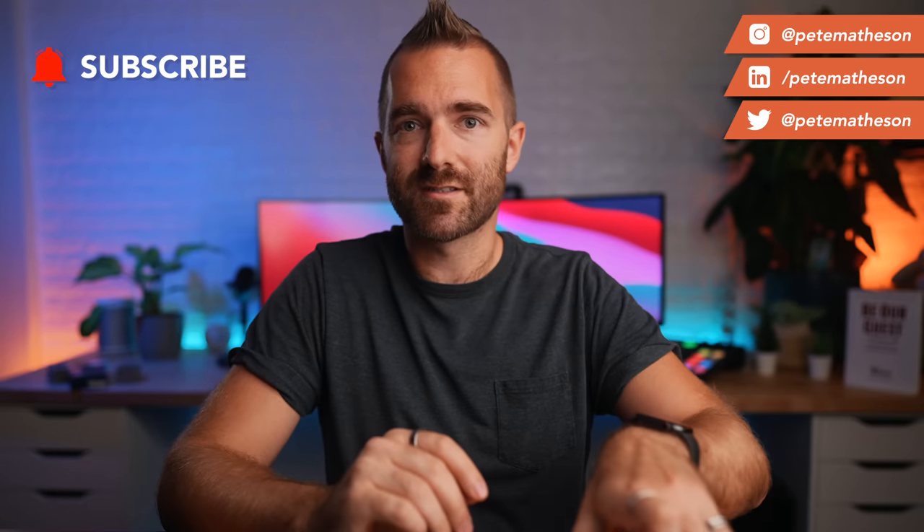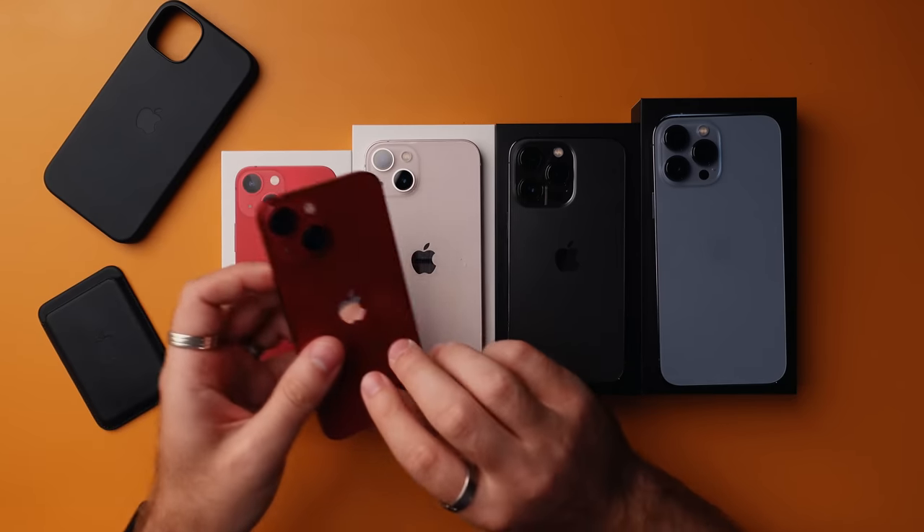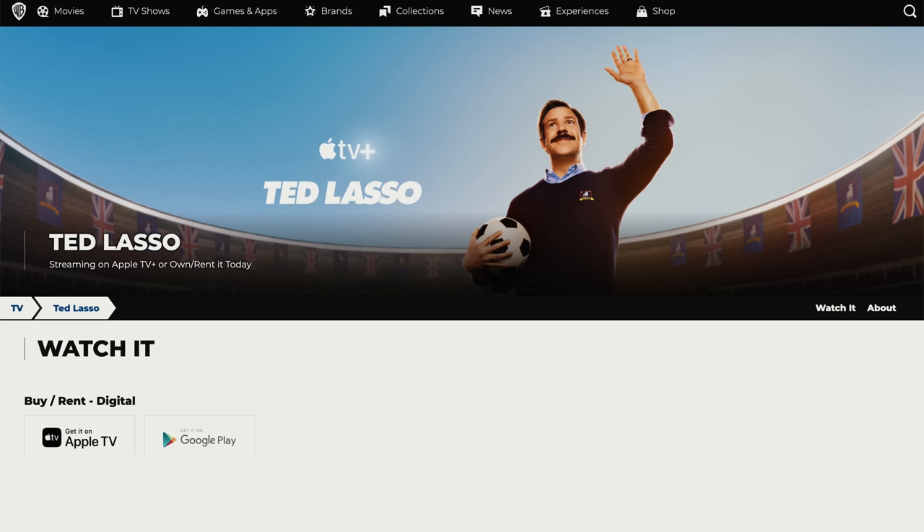The iPhone mini got such huge approval last year, with notable influencers saying how much they liked and were switching to it, mostly driven by the fact that they were now homebound and didn't really need a massive tablet-like Pro Max size phone while we binge-watched the latest Ted Lasso episodes.